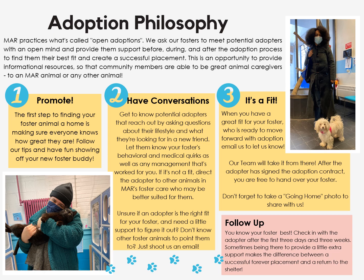When you have a great fit for your foster who's ready to move forward with adoption, email us to let us know. Our team will take it from there. After the adopter has signed the adoption contract, you're free to hand over your foster — and don't forget to take a going home photo to share with us. Finally, follow up post-adoption. You know your foster best. Check in with the adopter after the first three days and three weeks. Sometimes being there to provide a little extra support makes the difference between a successful forever placement and a return to the shelter.